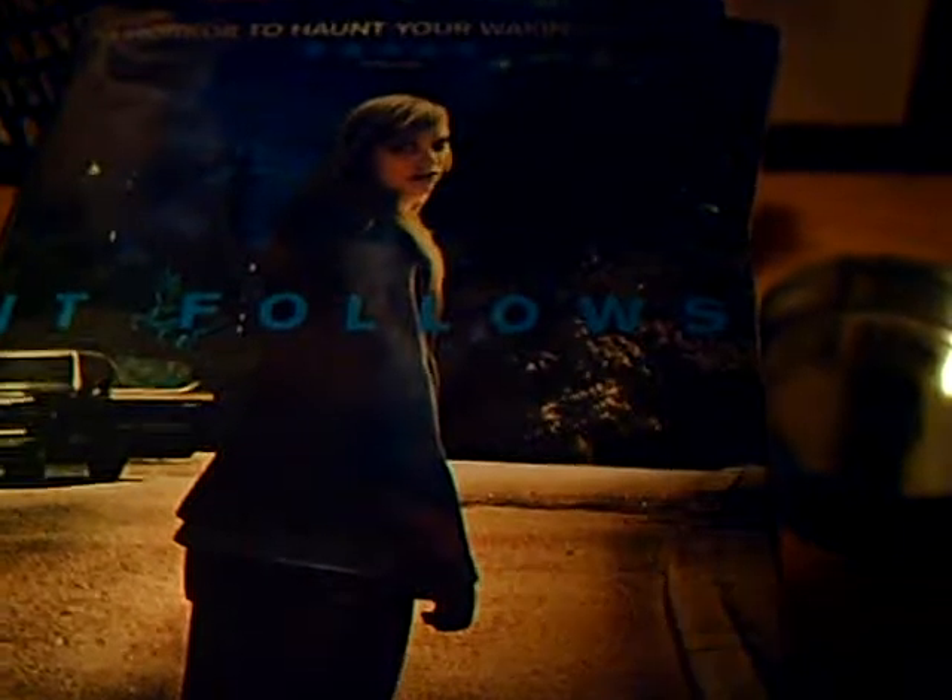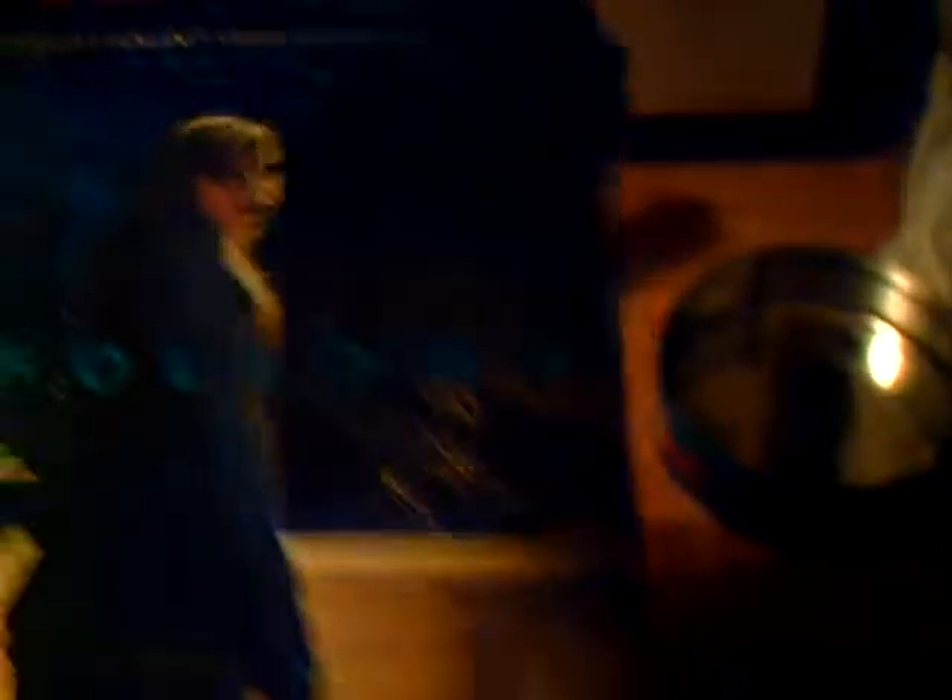Terminator: The Sarah Connor Chronicles. I picked this up in Golden Discs — it was in the 2 for 12 euro section. I've seen this in the cinema when it came out and I'm still not really sure if I liked it. I haven't watched it since. After seeing it in the cinema I was on the fence about whether or not I actually like the film — I kind of liked it and I kind of didn't. But I'm going to watch it again to decide. So there it is — It Follows.